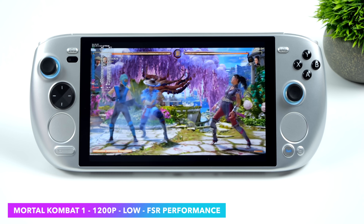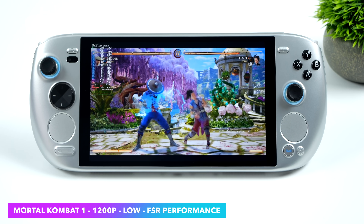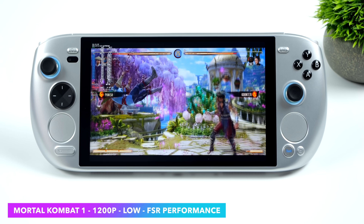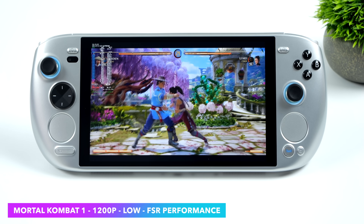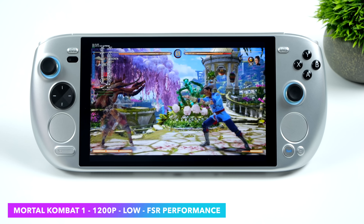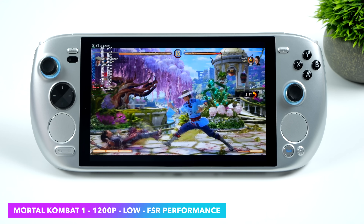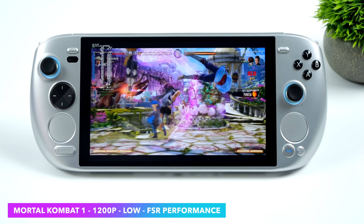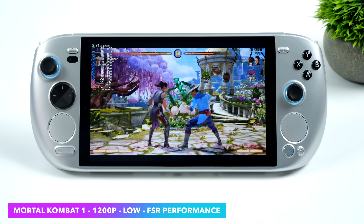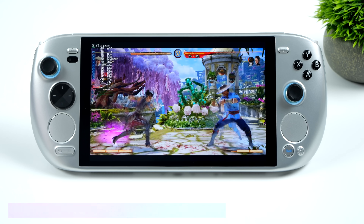For these next games I've set this up stationary to make filming easier, and I've got an Xbox controller connected over Bluetooth. Here we have Mortal Kombat 1 at 1200p low settings with FSR set to performance, and we're right there at 60 FPS. Every once in a while you'll see it dip — the lowest I saw was 57. You could alleviate this by going down to 800p, but it didn't bother me too much since I'm not playing competitively.